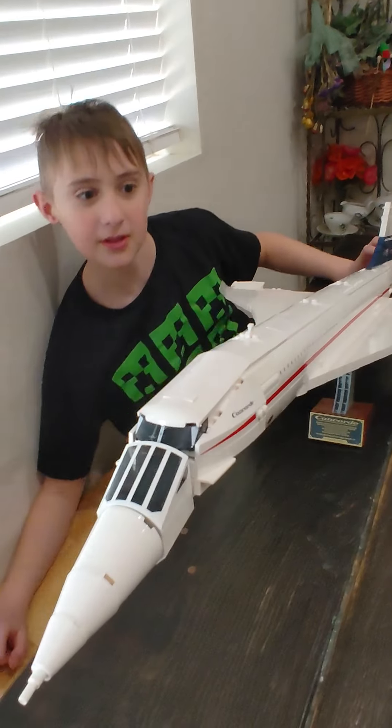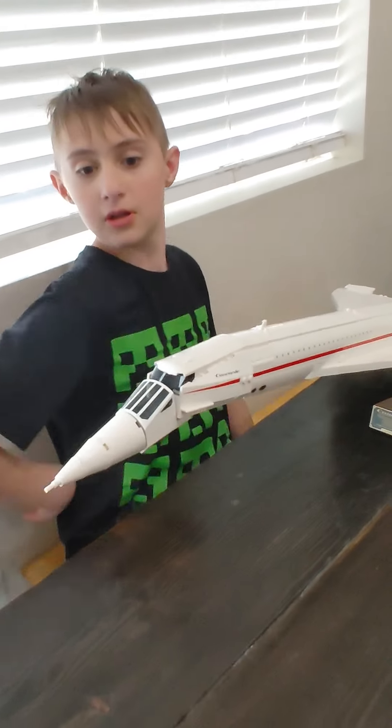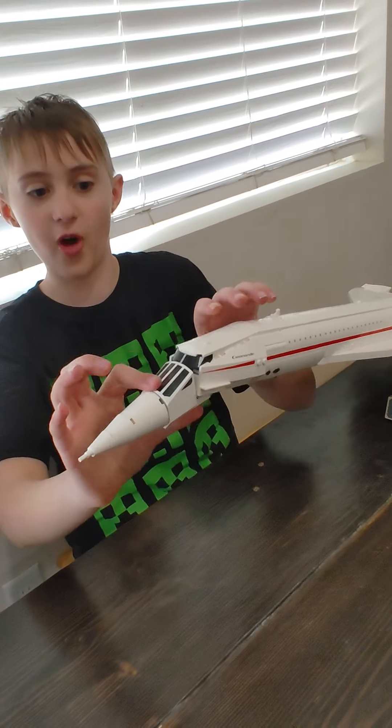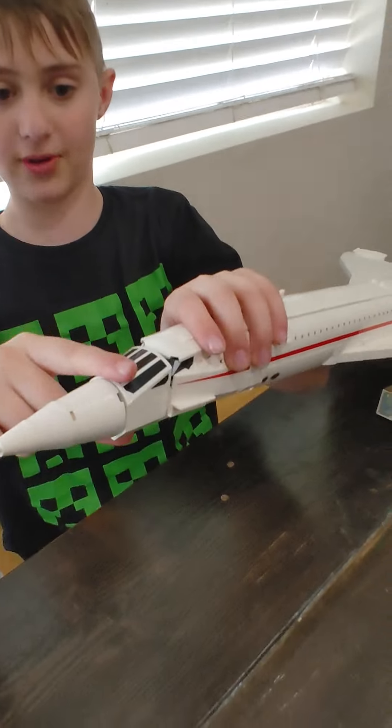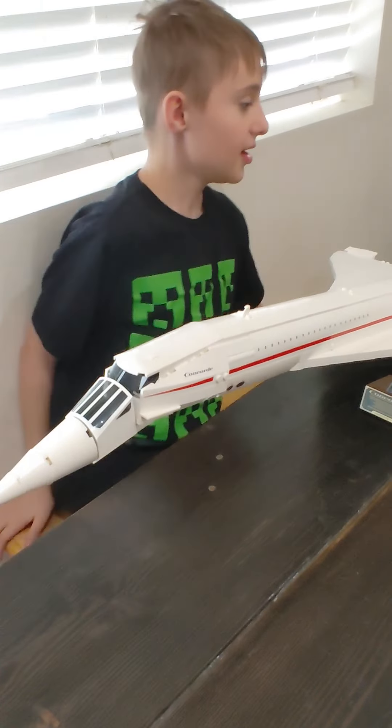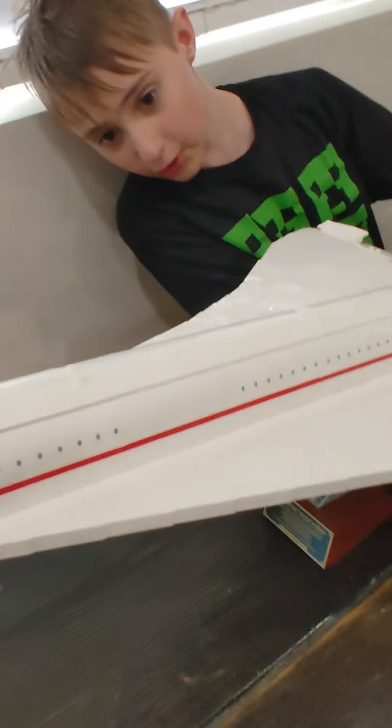Show me the inside. Does the front move? It looks like it... It can move up and down. Because on the original, they couldn't see the ground, so they had to point it down. And now, show me the inside.